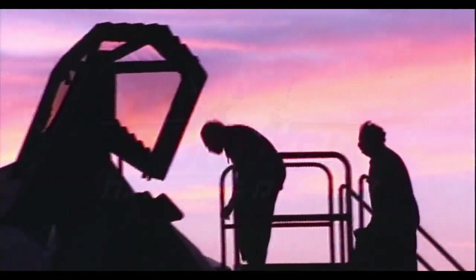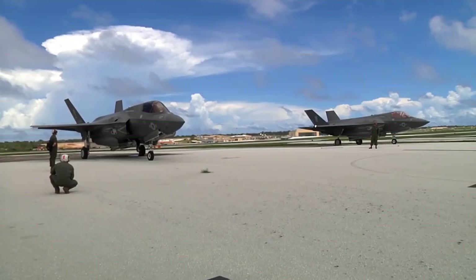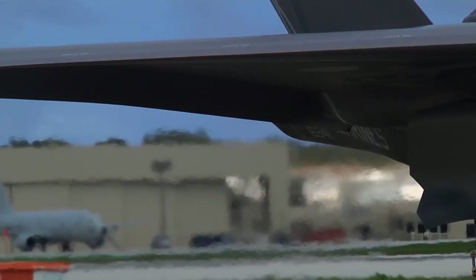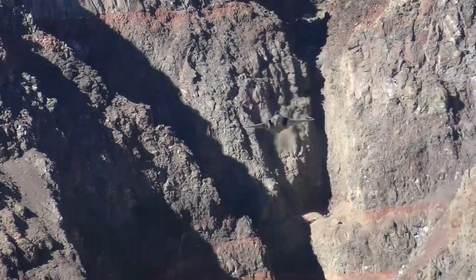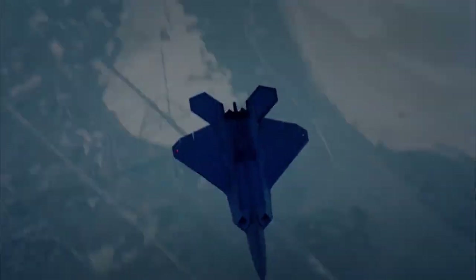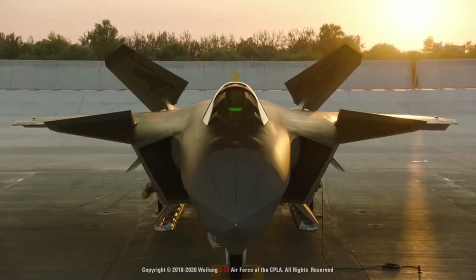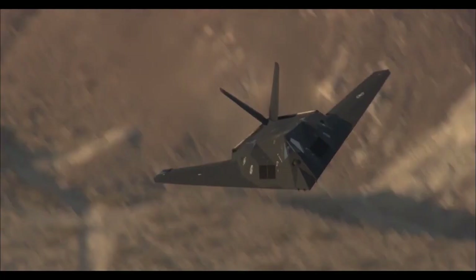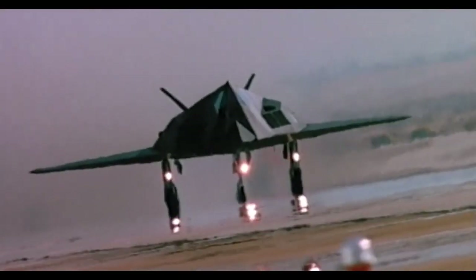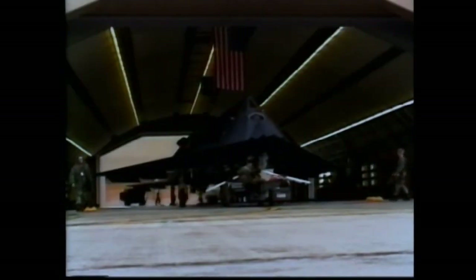F-117 Nighthawk merupakan pesawat dengan teknologi stealth pertama yang mengejutkan dunia aviasi pada tahun 1988. Sebenarnya pesawat ini telah berdinas di US Air Force pada tahun 1983 dan keberadaannya dirahasiakan dari publik.